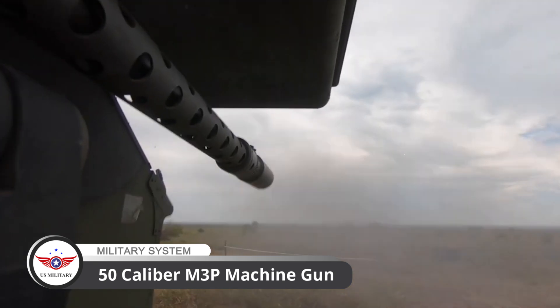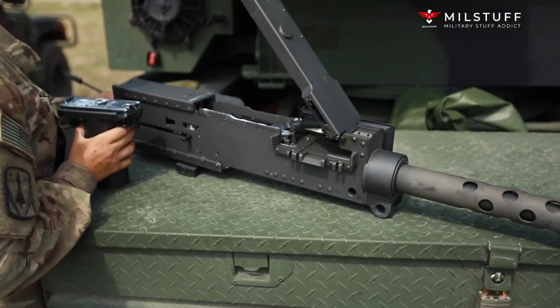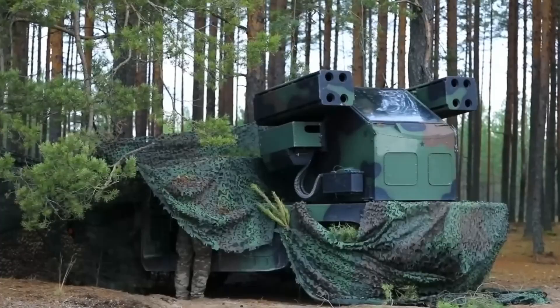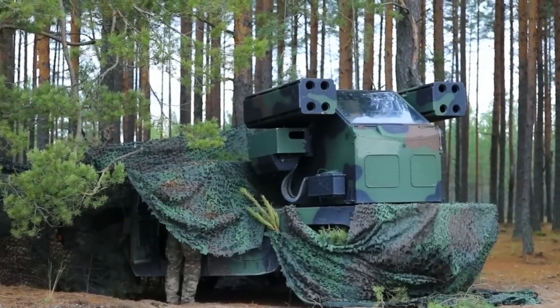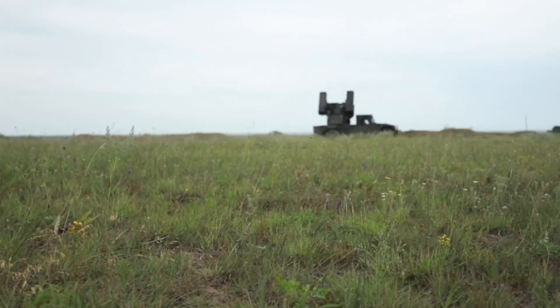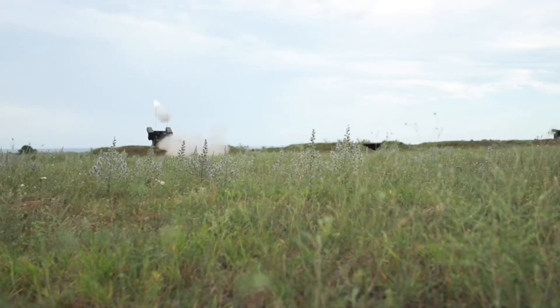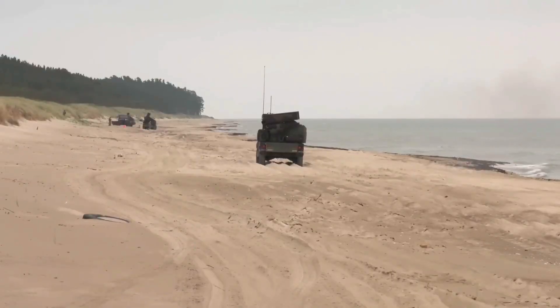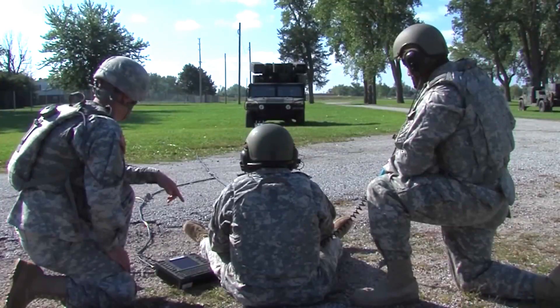It also features a .50 caliber M3P machine gun, and an advanced sensor suite for target acquisition and tracking. One of the key advantages of the ANTWQ-1 Avenger is its mobility — it can rapidly deploy and reposition, making it a valuable asset for ground forces.